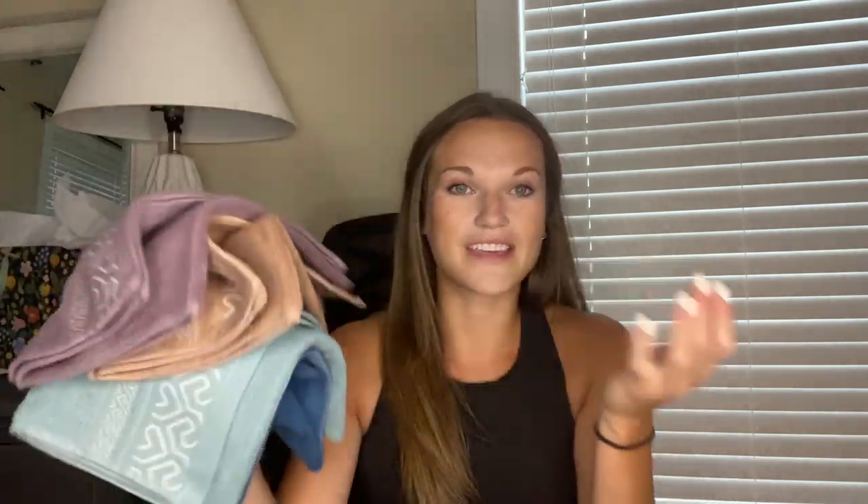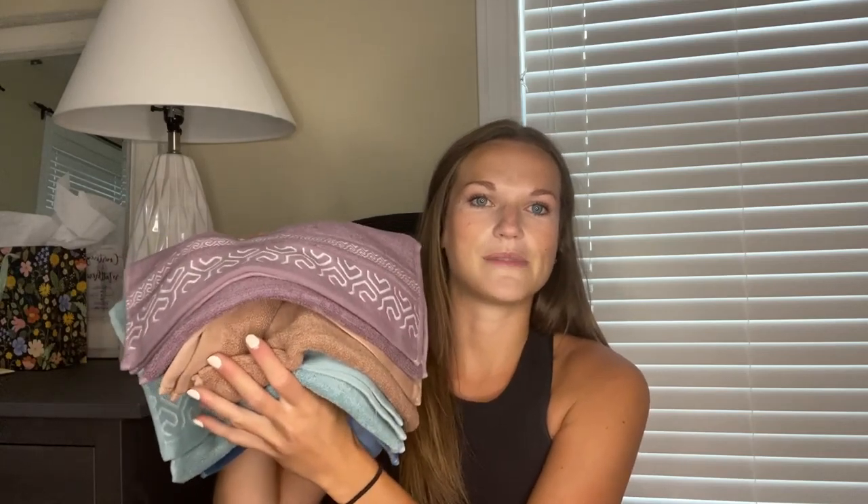If you're buying them for yourself, awesome. But they also would make a great gift, especially if you have a wedding shower, a wedding in general, a bridal party, or maybe a house gift for someone. They're a great gift because we all always need towels.